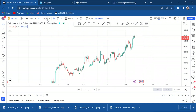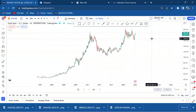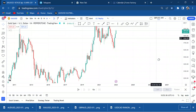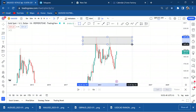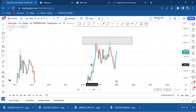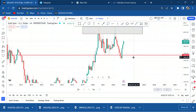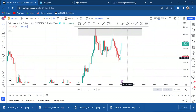Let's start our analysis on the monthly timeframe. On the monthly, it's very interesting — I have a double top here. I've marked my neckline, and we can see clearly that the market broke the neckline.